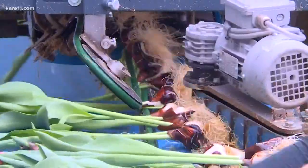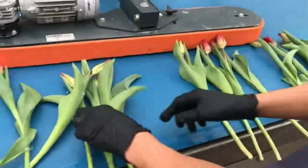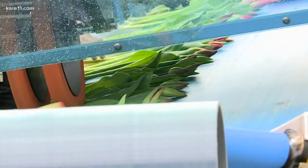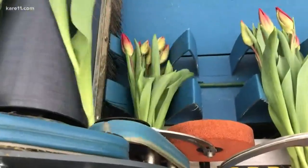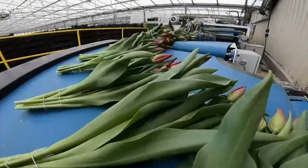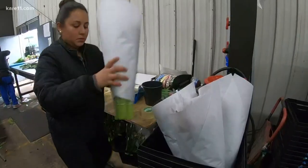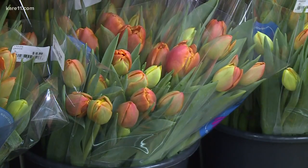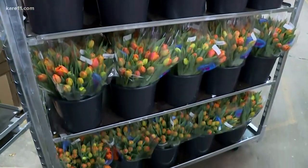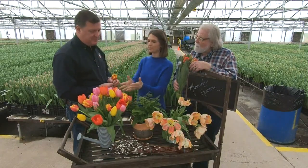The grading machine will remove the bulb from the tulip, and then workers place the tulip heads on a laser line. The grading machine then cuts them all to length and bundles them into bundles of 10. As they come around the corner from the grading machine, they're inserted into a sleeve, into a bucket, and then eventually transport to your local florist or retail outlet.